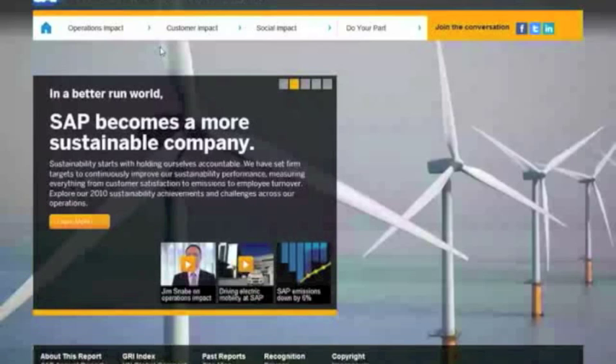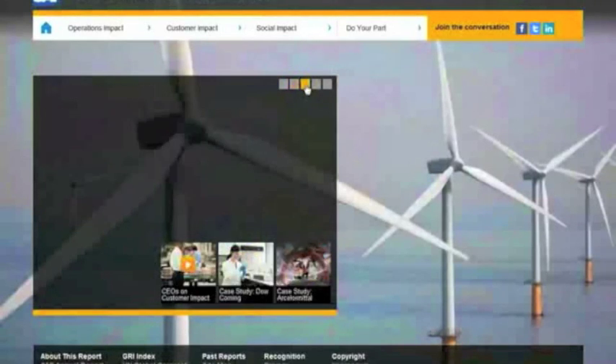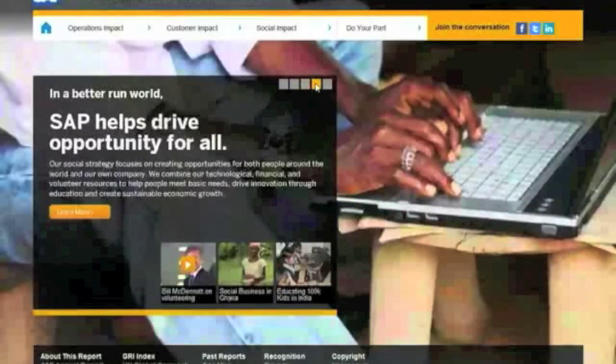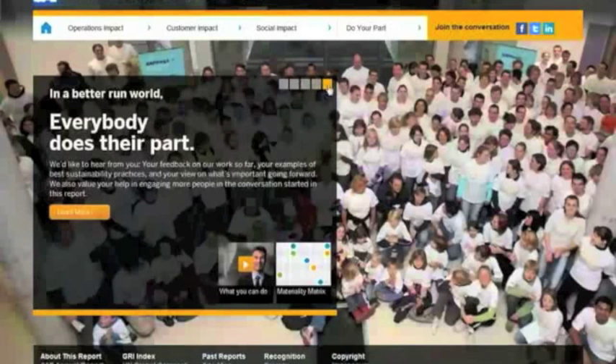The report lays out the three key areas of impact for SAP. First, SAP wants to become a more sustainable company, so we're talking about our own sustainability performance. The second section is about how SAP helps customers to run more profitably and sustainably — mostly a conversation about our applications and software solutions. Finally, there is a section on how people at SAP drive opportunity for others through IT, and then a section on encouraging interaction and dialogue. We call that section 'do your part,' and that describes how everyone can contribute.